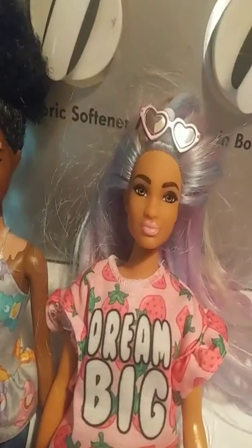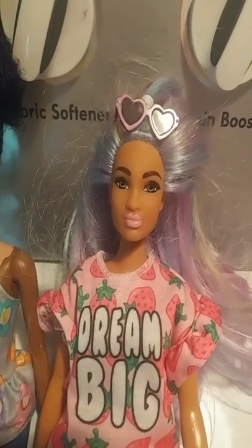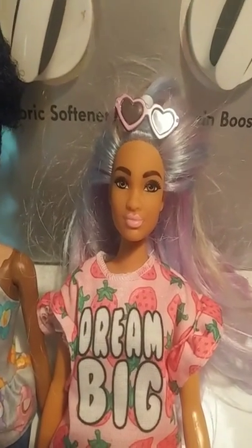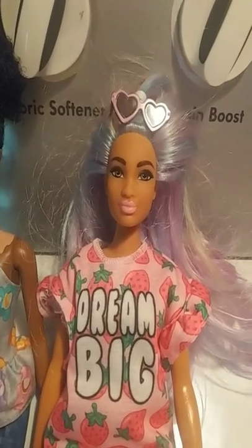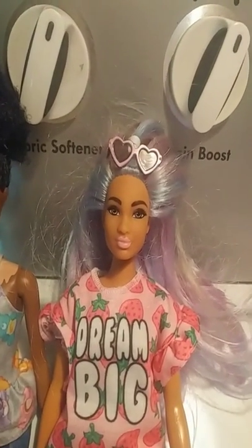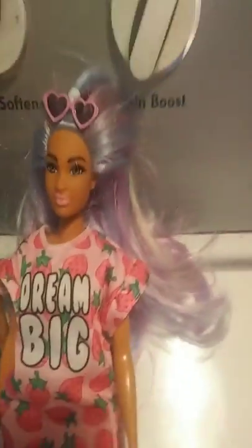She looks like one of my older Barbie Fashionistas that I have. The story about her is she goes to a park just to walk around and enjoy nature, and she saw a unicorn. She touched it and her outfit changed, her hair grew longer, and it changed into these pretty colors.